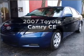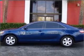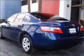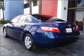Check out this 2007 Toyota Camry. This is the set of wheels you've been looking for. With an efficient four-cylinder engine that responds smoothly to its five-speed automatic transmission, the anti-lock braking system will keep you safe on the road.